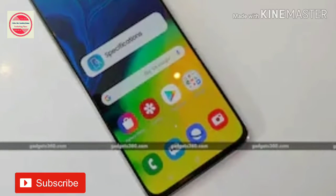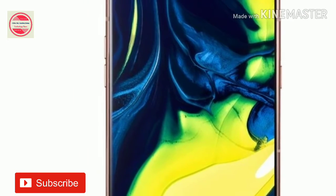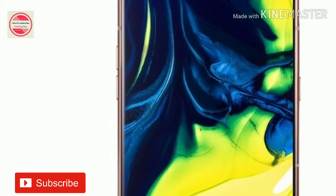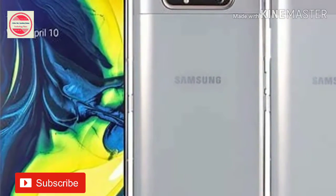On the storage front, the Samsung Galaxy A80 has 128GB of onboard storage that isn't expandable via microSD card. Connectivity options include 4G VoLTE, Wi-Fi 802.11ac, Bluetooth V5.0, GPS, and USB Type-C. The phone packs a 3,700 mAh battery that supports 25W fast charging.